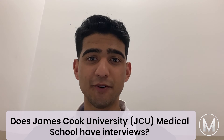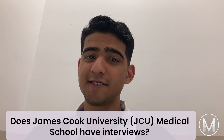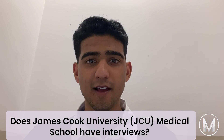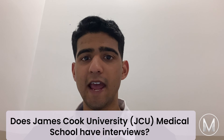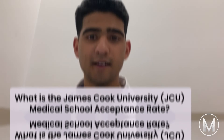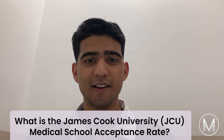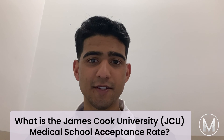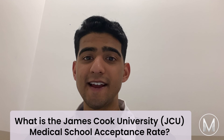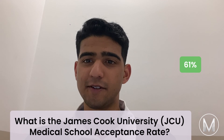Does James Cook University Medical School have interviews? Candidates for interviews will be chosen based on written applications and academic achievements — predicted or actual results. Applicants for the JCU MBBS program will be chosen based on interview performance and academic results. James Cook University medical interviews are very competitive, as the offer is based on your ATAR and application interview performance. It has a 61% acceptance rate.